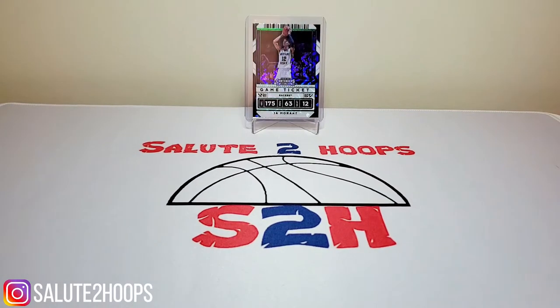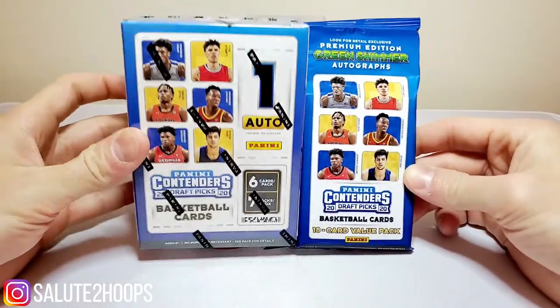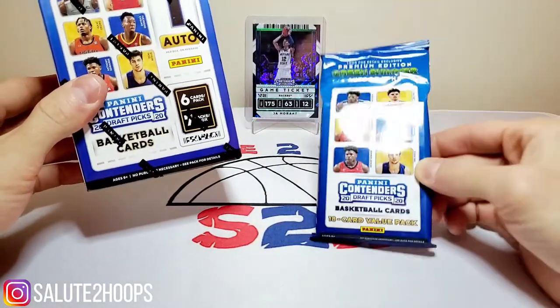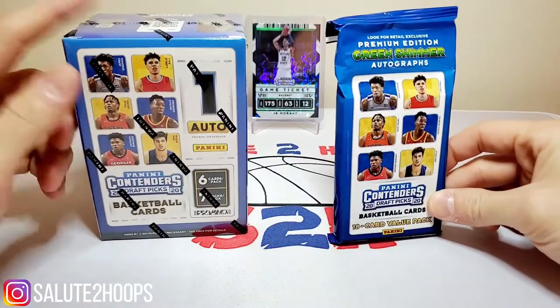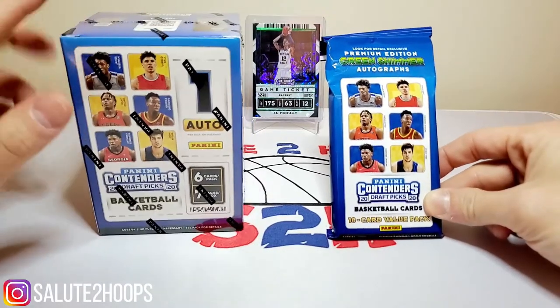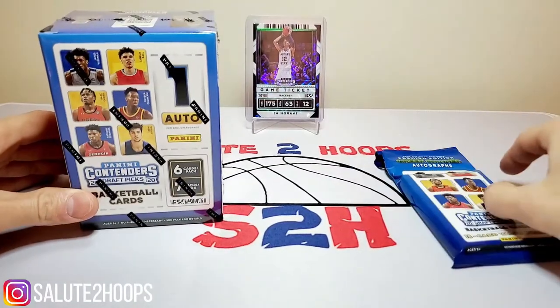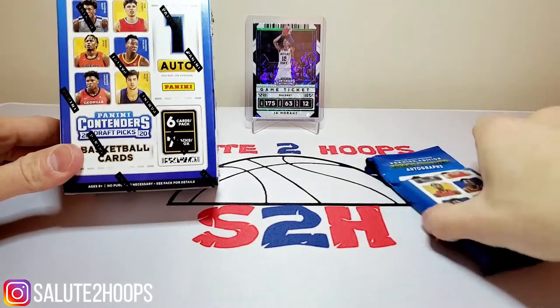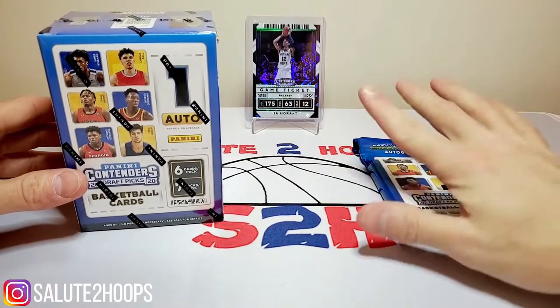Welcome back to Salute to Hoops — another day, another video. As you can see by the thumbnail, we got some new product to open up. Today we're going to be opening some of the new Panini Graphics Contenders. We got one blaster and one value pack. I did not find these myself out in the stores — one of my buddies came across them and asked if I wanted to grab a couple items off of him, so I did buy these at cost, which is pretty sweet.